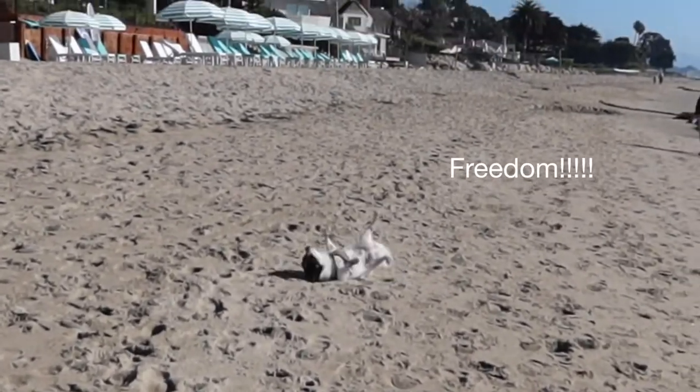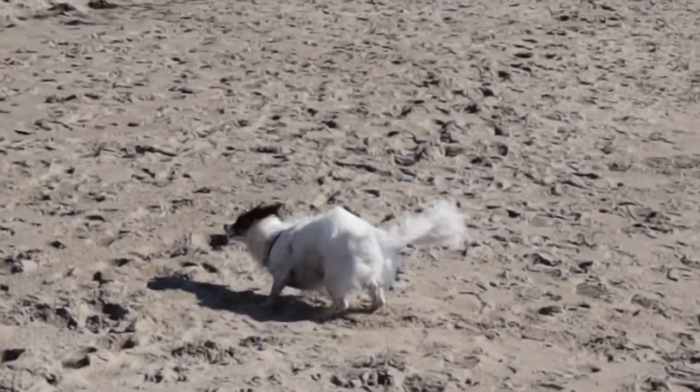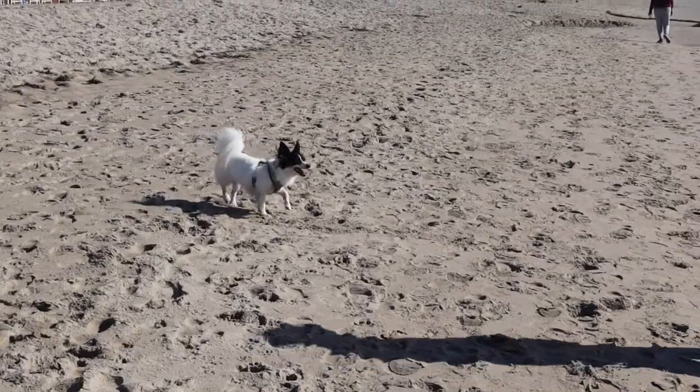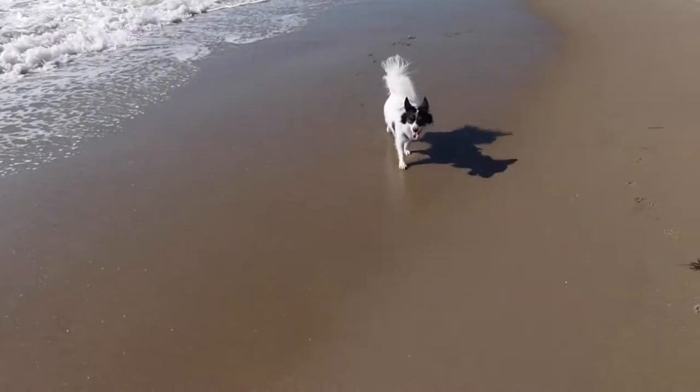Gizzy! We got to walk along the Pacific Ocean coast at Miramar Beach, and as you can see Giz is living his best life.